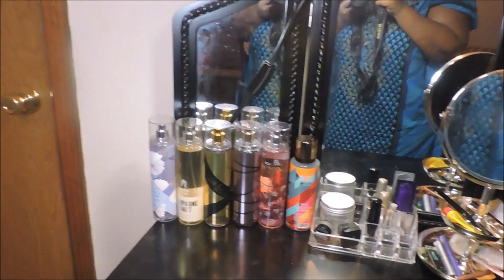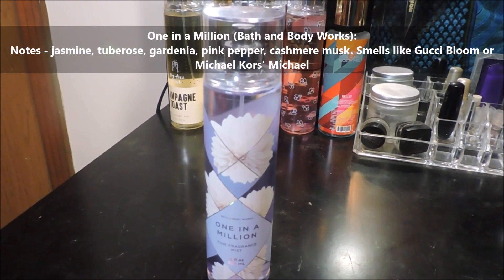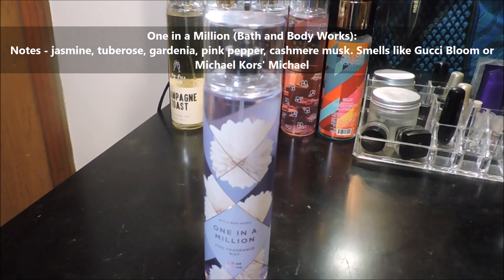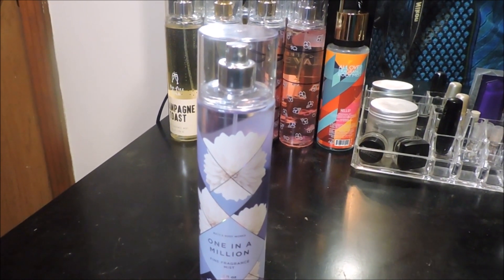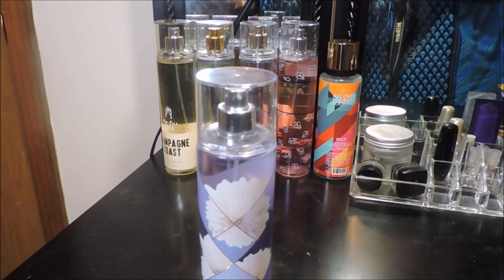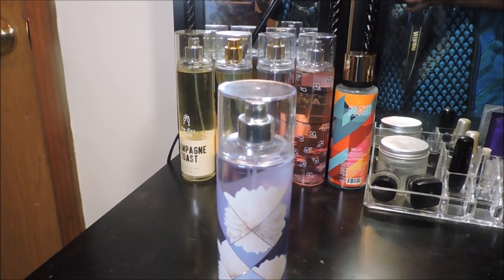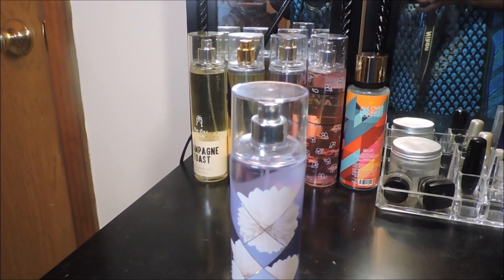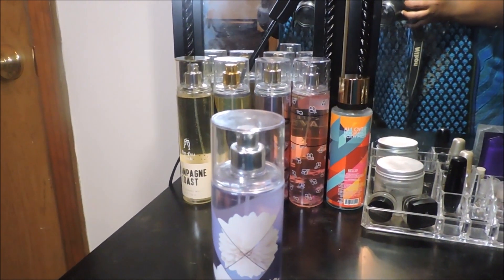These are my body sprays. One in a Million from Bath and Body Works — most of these are Bath and Body Works. One in a Million is like a lighter, fresher Gucci Bloom dupe. It's not as green-smelling; you smell more of the white florals. In Gucci Bloom you smell the greenness as well, but this one is a combination of tuberose and jasmine, so the jasmine brings it more into that white floral territory. In Gucci Bloom you smell more of that tuberose, that greenness, and a little bit of that menthol that some people hate.